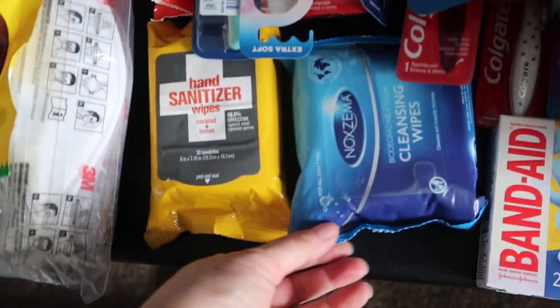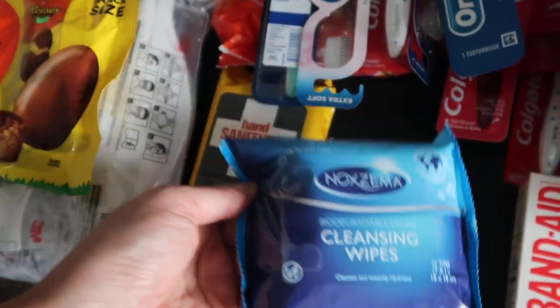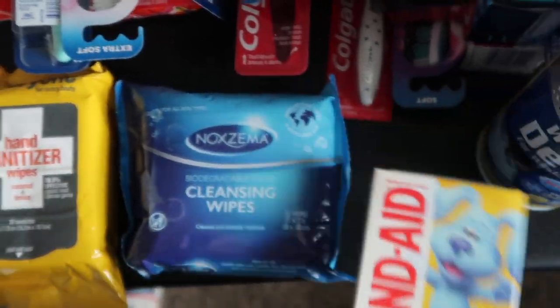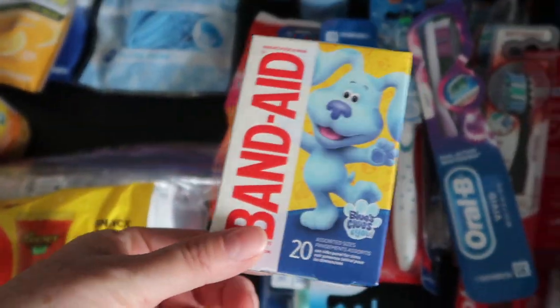And then some fun stuff — this is a newer product I thought she might enjoy. It's like an Ixema wipe. I haven't even tried it, but it seems quite interesting. Hand wipes I got over at TJ Maxx a long time ago. Some very inexpensive band-aids — and she likes kids' band-aids. It's just my mom.